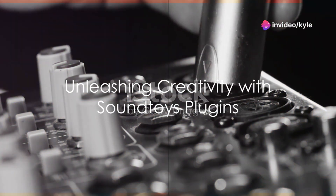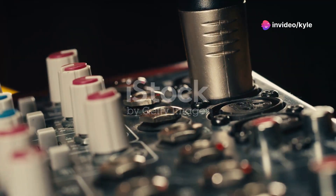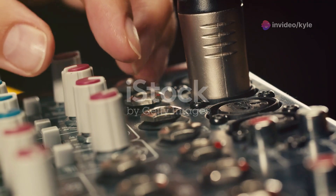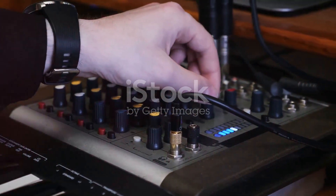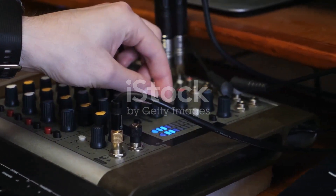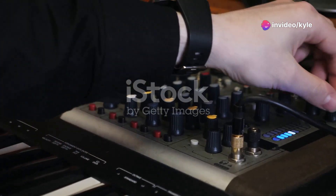Transitioning to Soundtoys, these plugins stand as a beacon of creativity in sound processing. Where Steinberg brings lifelike guitar sounds, Soundtoys infuses tracks with character and vibe. With plugins like Echo Boy and Decapitator, you can drench your tracks in lush echoes or add grit with vintage saturation.